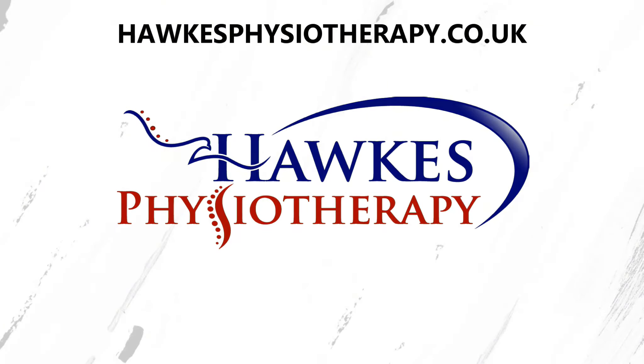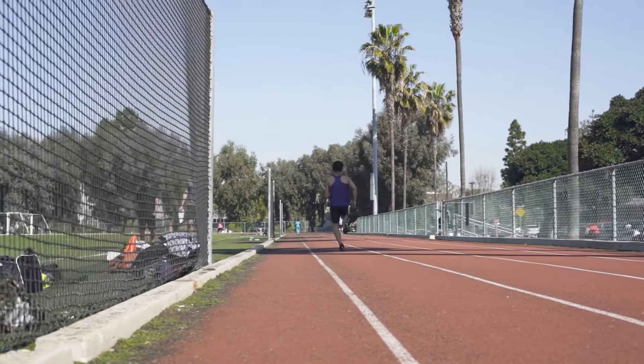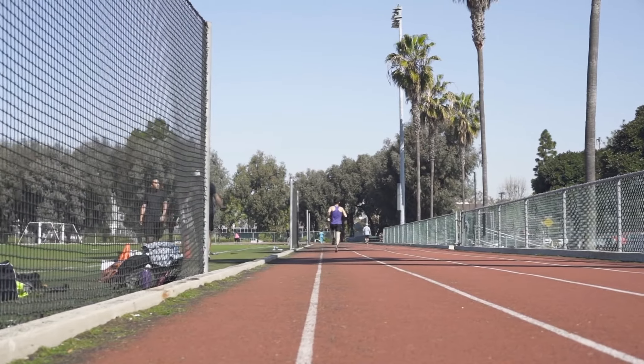I want to get faster sprinting speed — what exercises should I do? People will often look at the muscles involved in sprinting and try to develop exercises that target these muscles for power and strength variables. But does the direction and range of motion in which you train these muscles actually matter, or is it just a matter of training these muscles to get them more powerful and stronger so that will translate into better sprinting performance?